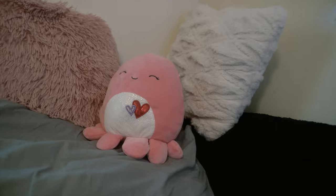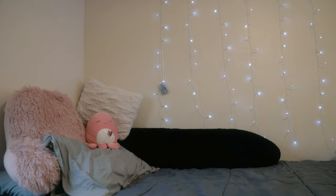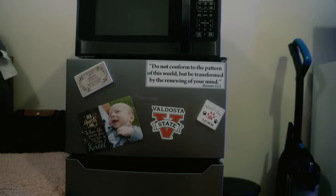She loves these little squishable animals. She's got some nice pretty LED lights. And then they have their little fridge there with BSU Blazers, because we do love Blazers here. And a little TV stand.